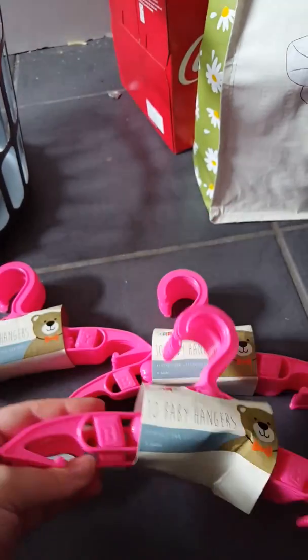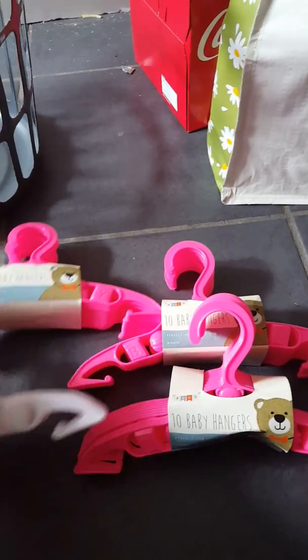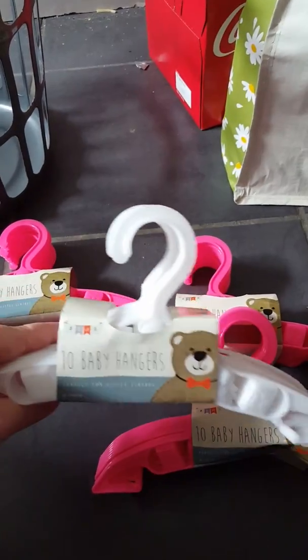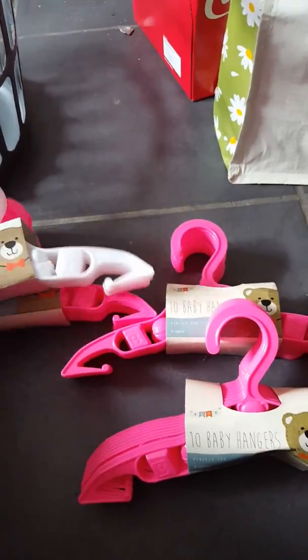These are ten baby hangers I needed for a car boot sale I'm going to be doing, to hang some of the baby clothes on. They only had three pink ones and one white one so I just got the pink and the white. I'm putting it all in a laundry basket so it's easier to take upstairs in a minute.